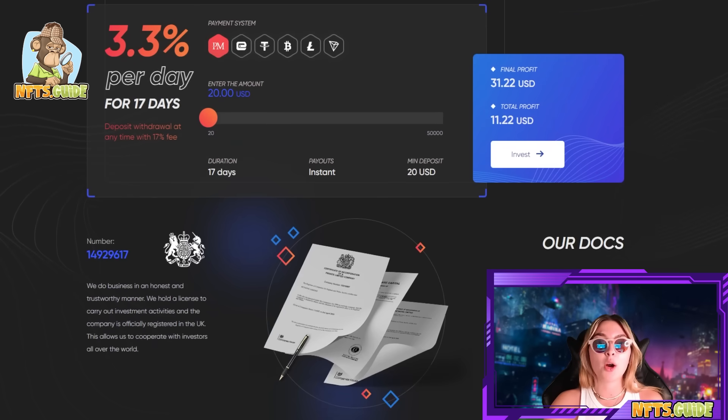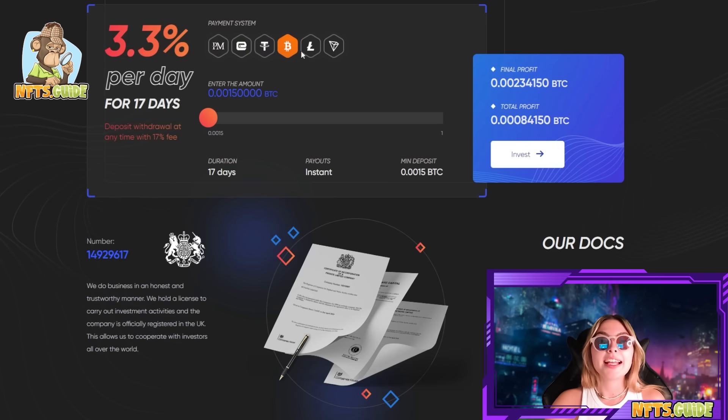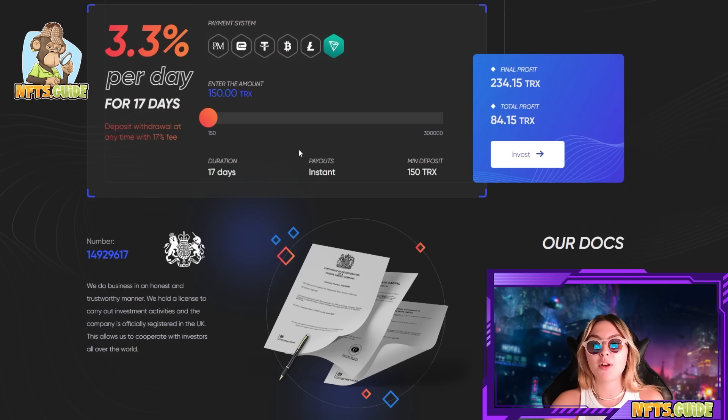There's a profit calculator right over here — at $20 invested you can see your total profit is $11. You get 3.3% per day for 17 days, with deposit withdrawal available at any time with a 17% fee. There are so many different options here, up to $50,000 — at $50,000 you get a total profit of $28,000 in actual profits. You can click the invest button right now and check out all the different amounts you could possibly put in to see how much you're going to get.